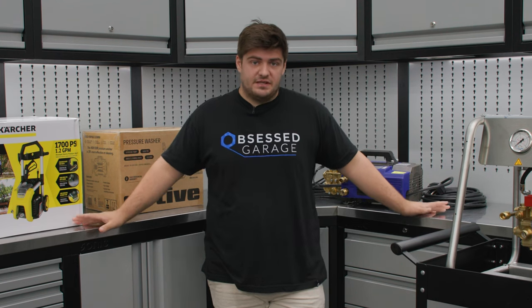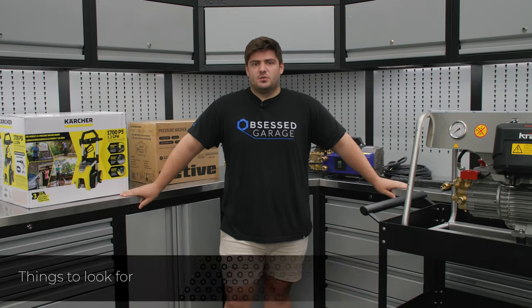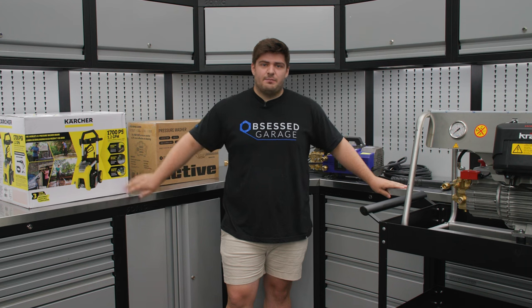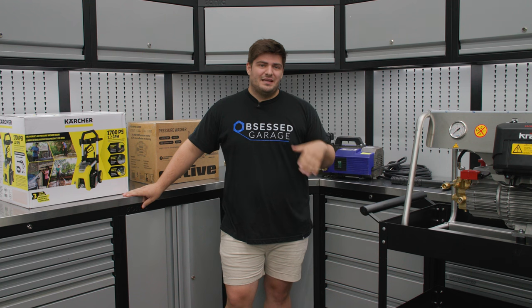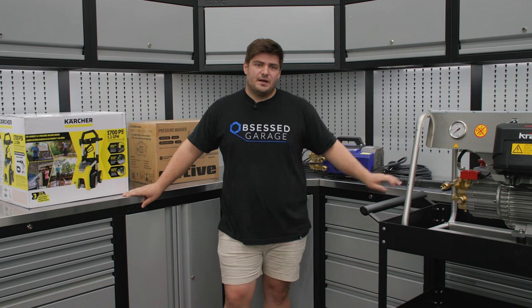Before I recommend any specific pressure washers, I'd like to talk about some technical things you need to know. When it comes to detailing, flow is definitely king. I wouldn't worry about the PSI rating you'll see on the box — we found that anything over a thousand PSI isn't really going to provide any more cleaning ability. So a thousand is the sweet spot.